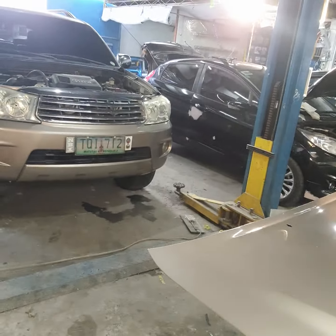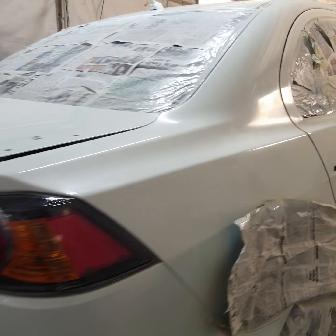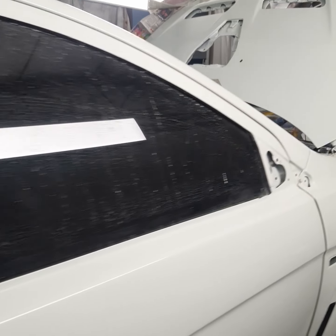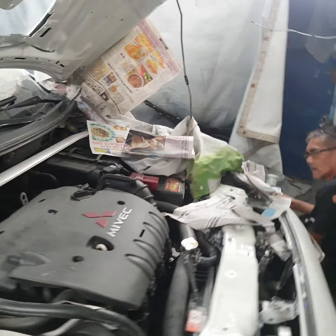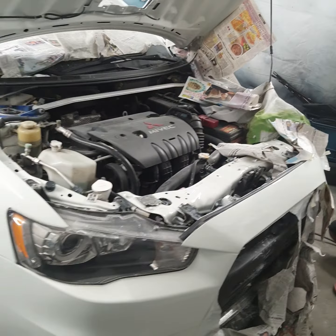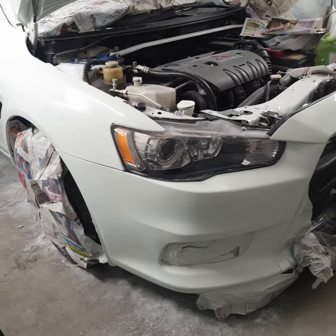And this one is another wash over for Fiesta — wash over with undercoating. Yung promo namin na until November 30 na lang yan, wash over with undercoating for Fiesta. And this one — Mazda ata to.